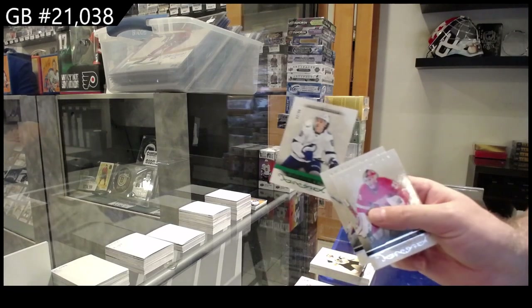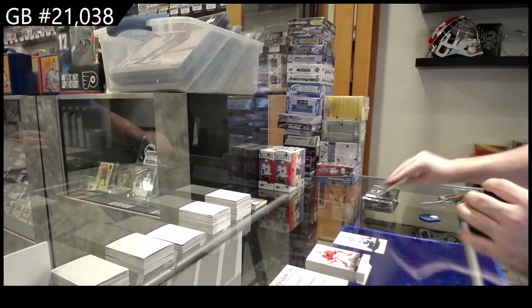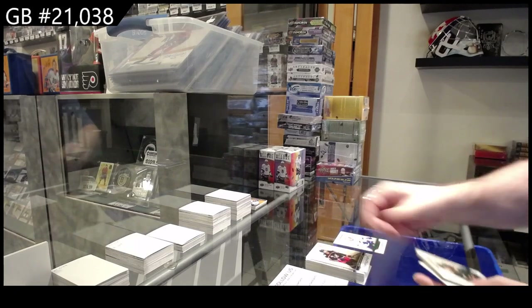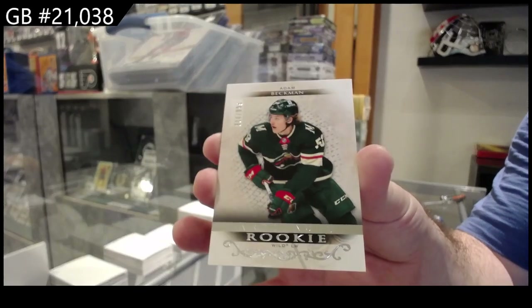Number 99 rookie for Tampa, Barry Bule. So in the notes, put something like group rake $21,000, whatever it was, and then the card, and then we'll find it. But we've got a $9.99 Beckman from Minnesota.